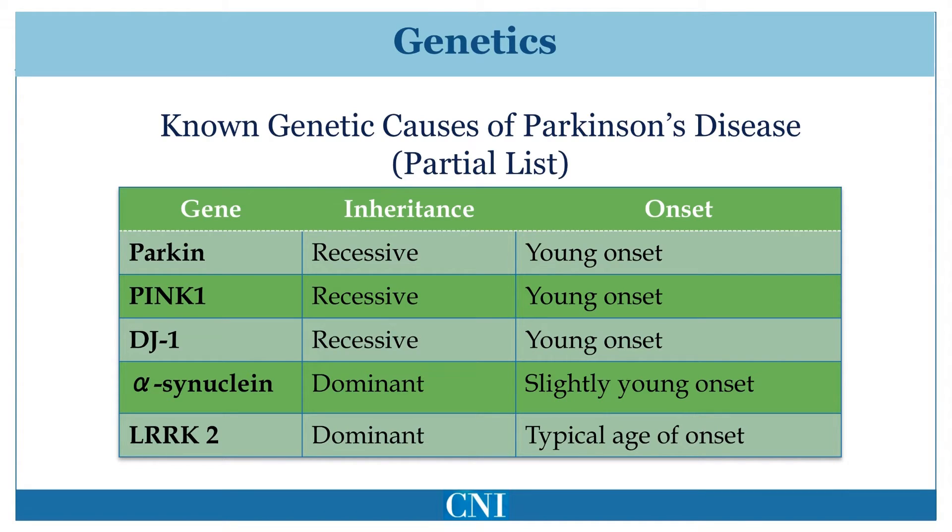LRRK2 mutations are the most common genetic cause of Parkinson's disease. Approximately 1–2% of patients in the United States who have Parkinson's disease have a mutation in this gene. In certain populations, such as in North African Arabs and Ashkenazi Jews, 30–40% of patients with Parkinson's disease have mutations in this gene. This gene causes autosomal dominant Parkinson's disease.